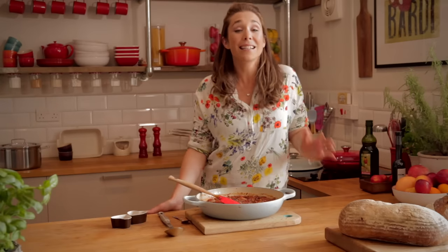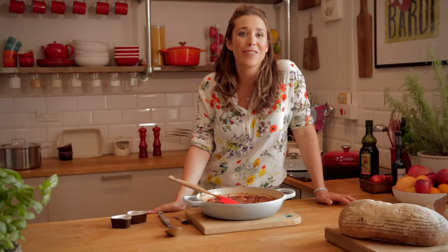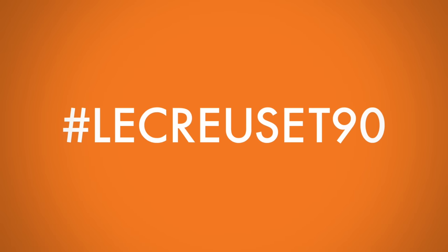This for me is my favourite Le Creuset family memory, but I also want to hear what yours are. To celebrate Le Creuset's 90th anniversary, head over to lecreuset90.com and share your Le Creuset family memories — whether it's a photo, a picture, a recipe, or just simply an amazing memory. Let us know what yours are because we'd love to hear from you. Hashtag Le Creuset 90.